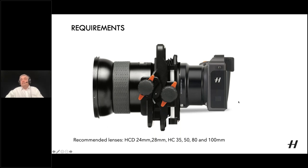Before looking at the details, the recommended H-System lenses to use with the HTS are the 24, 28, 35, 50, 80, and 100mm lenses — these are the most manageable when attached to the HTS. You could physically attach the 150 and 210mm lenses, but because they are longer and heavier, they're lopsided in terms of weight, making it more difficult to control and adjust the tilt and shift mechanism. So the 24 to 100mm range is recommended.